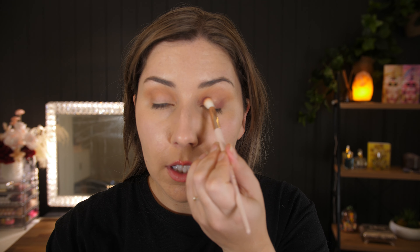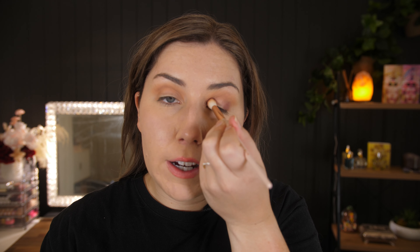Now we're going to go in with the shade Untouched. It's this beautiful mauve shade and I'm going to begin packing that on the very outer corner, and also we're going to pop it on the inner corner. So today we're going to be making a halo eye. I love halo eyes — they're so easy to do and they're honestly so effective as well.